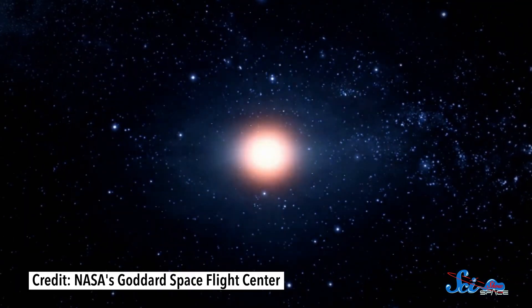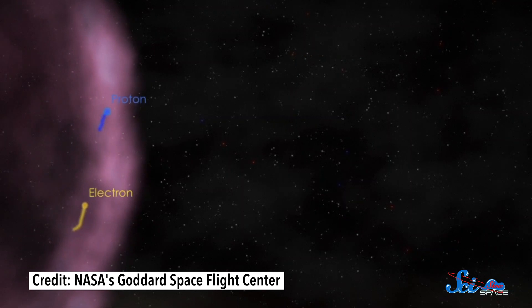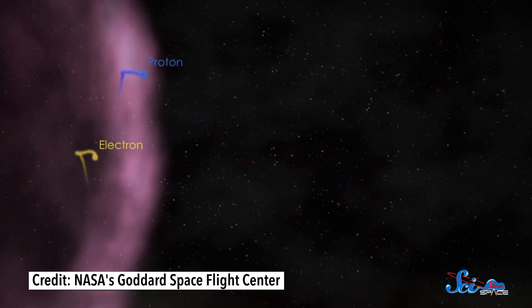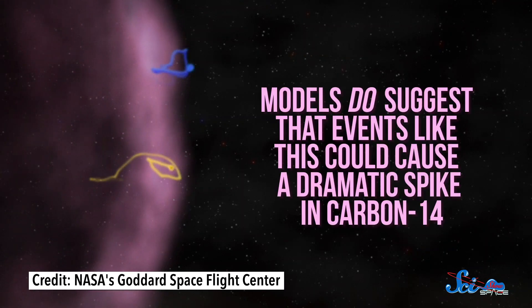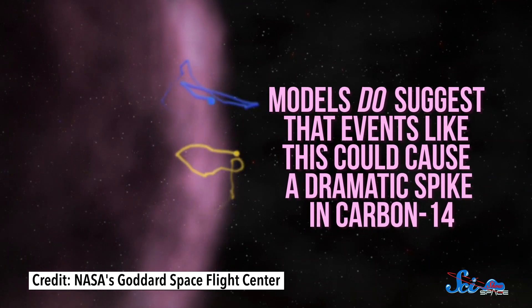For instance, maybe the spikes were the result of supernova explosions in our galaxy. It's possible that these exploding stars may have delivered a bunch of high-energy particles to Earth, and models do suggest that events like this could cause a dramatic spike in carbon-14. So researchers have actually gone looking for supernova remnants in our galaxy to see if any could possibly be connected with the carbon-14 spikes in trees.